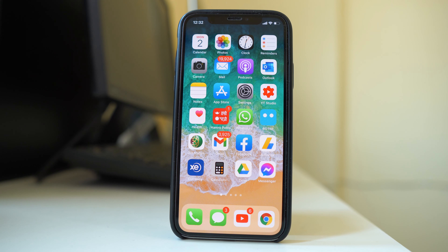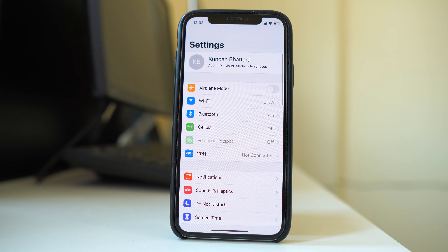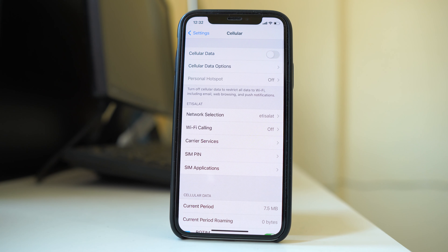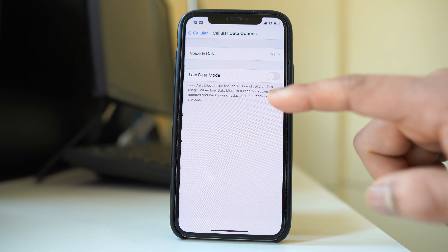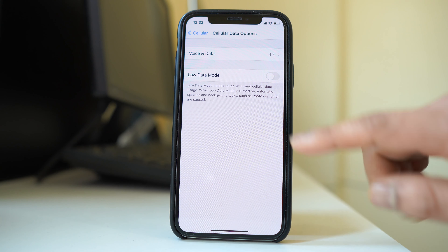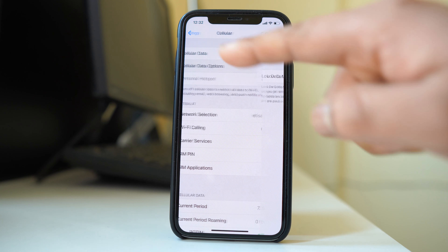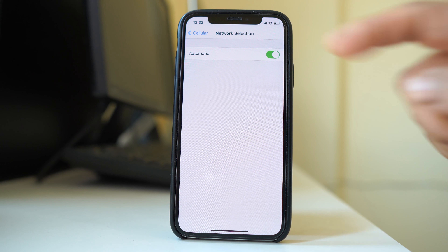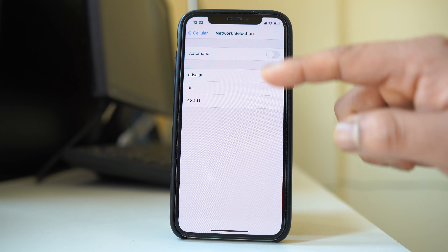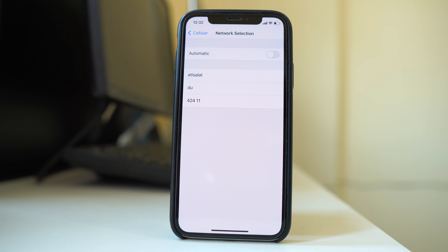So the first thing we will do is go to Settings, then go to Cellular and check if you have the Cellular Data option. Next, go to Network Selection — right now it is set to Automatic. Just disable it, and if your device can find other networks in your area, then your iPhone is probably unlocked.